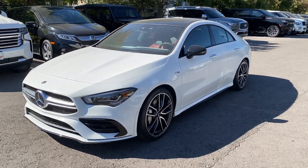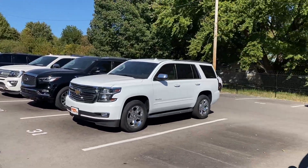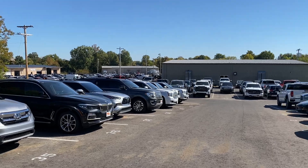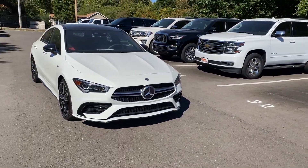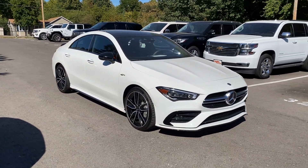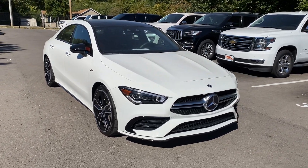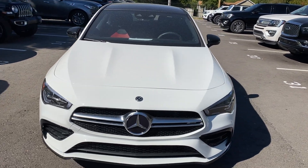Hey RJ, this is Nick over at Perkins Motorplex. I have the CLA 35 back here. You'll see in our direct delivery inventory as well as some of our delivery trucks, service centers, and detailed facilities back there. Allow me a little bit of grace here — it is harvest season in western Kentucky so they're plowing fields and stirring up some dust. This one has a little dust on it but we'll certainly get that tidied up before we get it delivered to you.